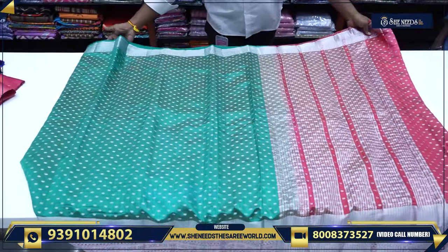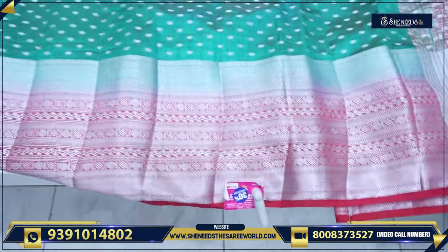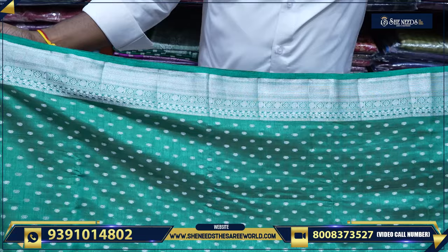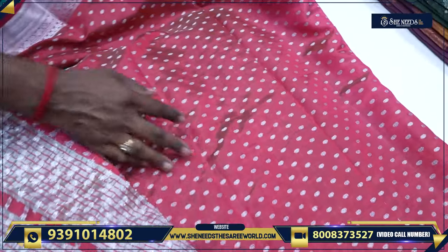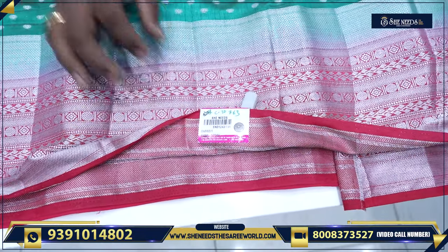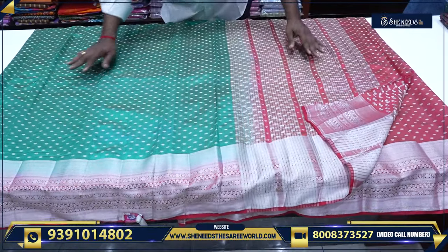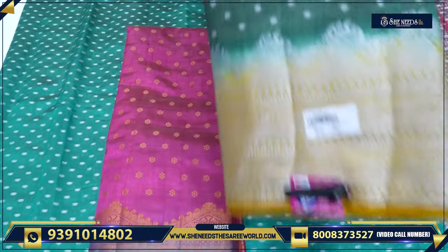This is the Chanderi silk variety with a silver border. This comes with a blouse and silver work. The price is Rs. 1,330, and after 30% discount it is Rs. 770.